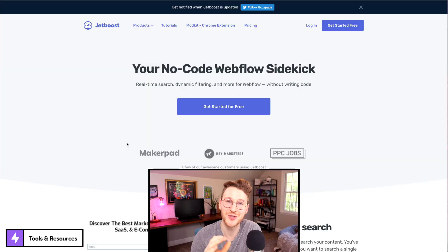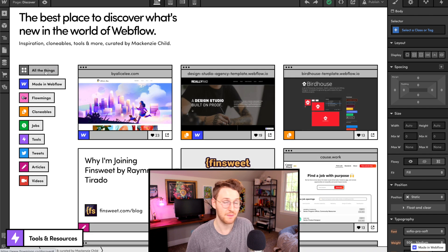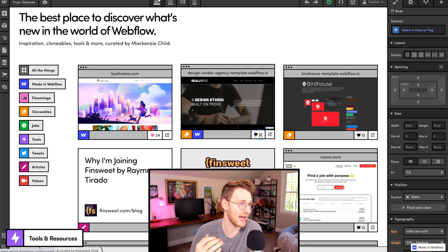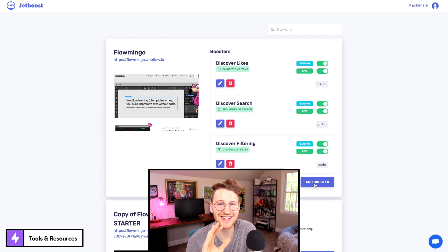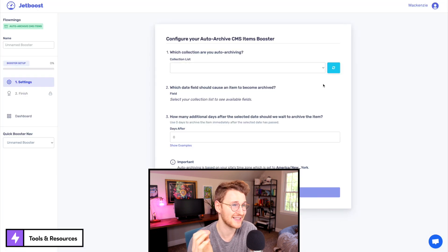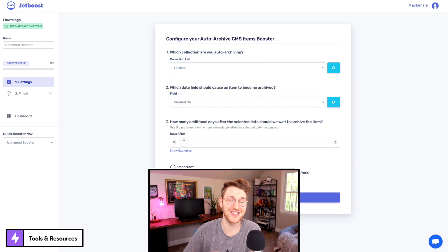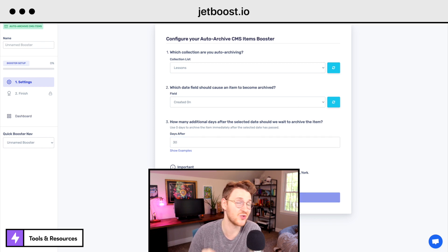Next up, I want to talk about some third-party tools that you can use to add more functionality to your Webflow sites. Let's start with my favorite one, and that is Jetboost — a Webflow-specific plugin company created by Chris Spags. With Jetboost, you can do things like dynamic filtering and search in real time, CMS favoriting, and he just released Auto Archive. Jetboost makes things that used to take a lot of custom code super easy. Now all you have to do is drop in the Jetboost snippet and you can get up and running in literally minutes. Go to jetboost.io.